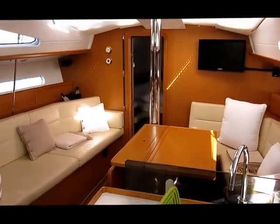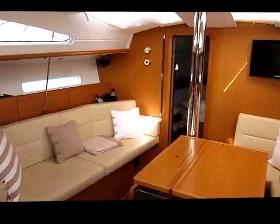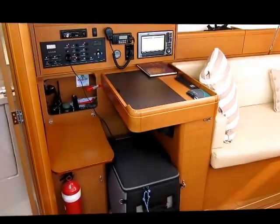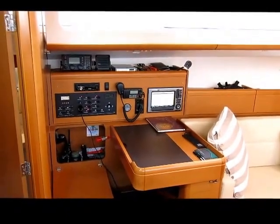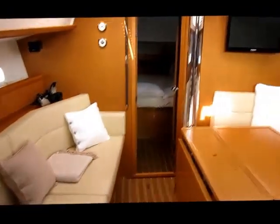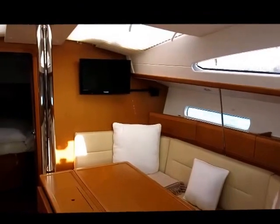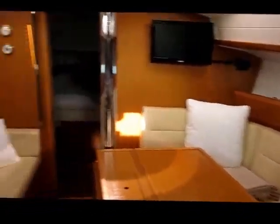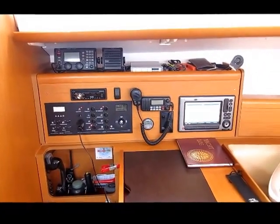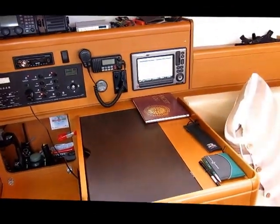Down below we've got the saloon which is extremely bright and airy as you'd expect. Being the Mk2 version, there are certain changes that were made when that version came into production. You've got a fixed forward nav table with a larger instrument panel. The saloon table is a large centerline table with a drop leaf so you can sit all around. The boat has a TV with a DVD player, a Boss sound system. At the nav table we've got VHF and HF radios. There's also an internet modem and laptop with charting software, stereo system, and it's got all the charts for the Pacific.